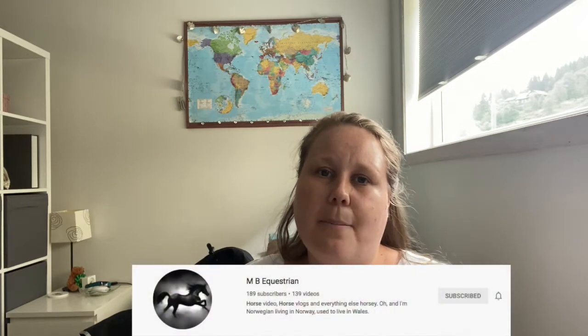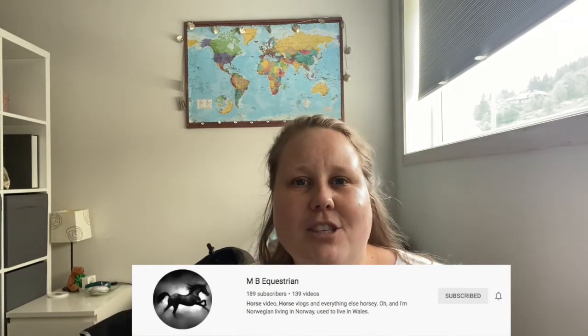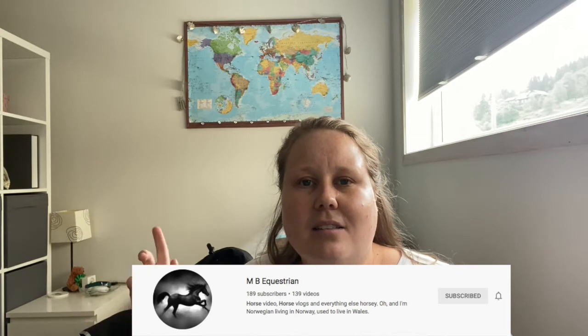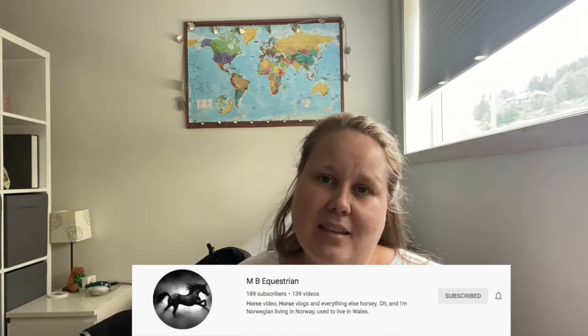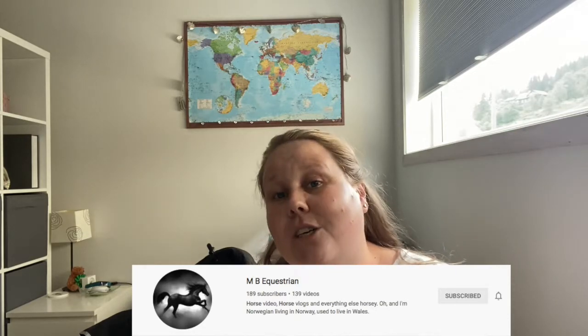Hi everyone! Before I really start this video, I just want to do a big shout out to MB Equestrian here on YouTube. She is a fellow Norwegian Equestrian YouTuber and I think everyone should go and give her a subscribe, because when she hits 300 subscribers she will do a giveaway, and that is a pretty good giveaway. So go out there and check out her channel, subscribe — I will of course link her down in the description so you can click straight to her video.